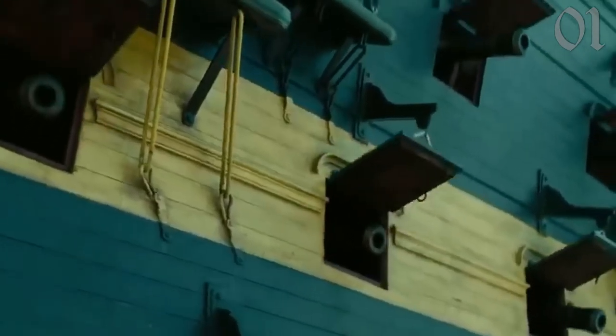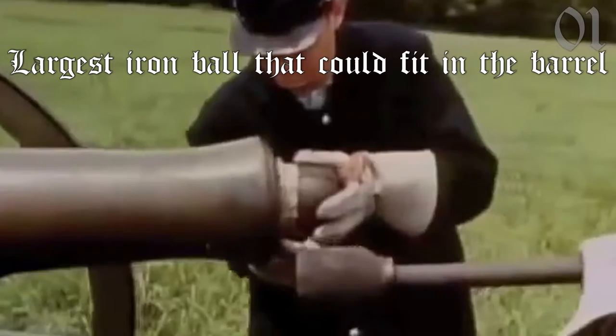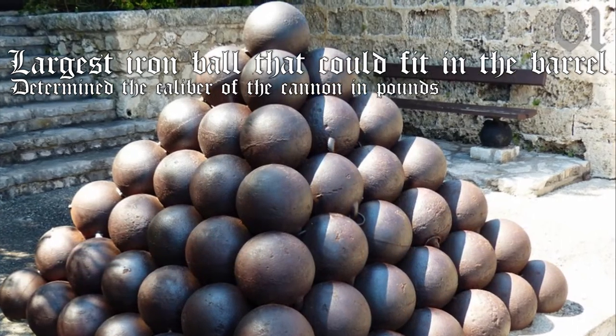In the Age of Sail era, cannon sizes were classified by the weight in pounds — not of the cannons themselves, but of their projectiles. The largest iron ball that could fit down the bore of a cannon's barrel was weighed, and the weight of that ball in pounds determined the cannon's size rating.